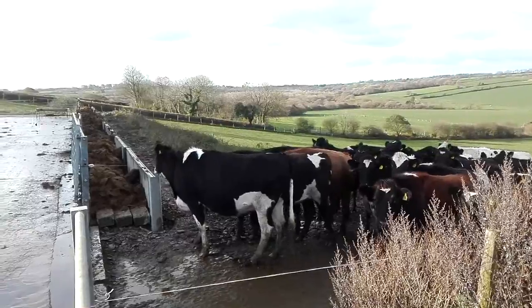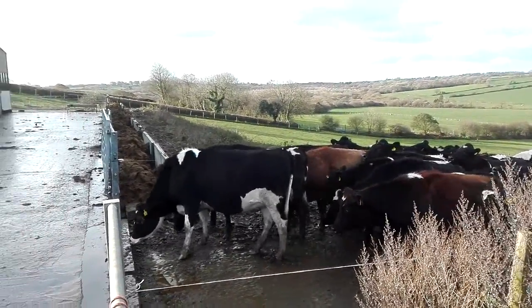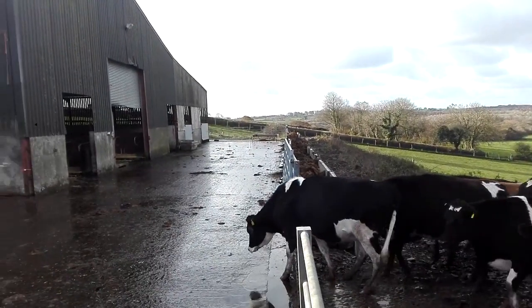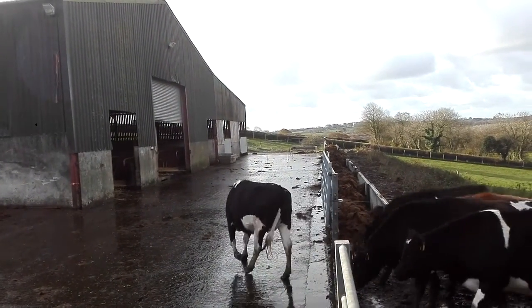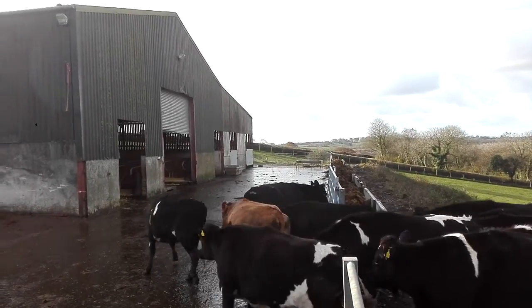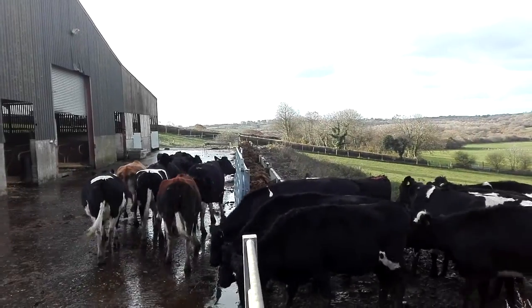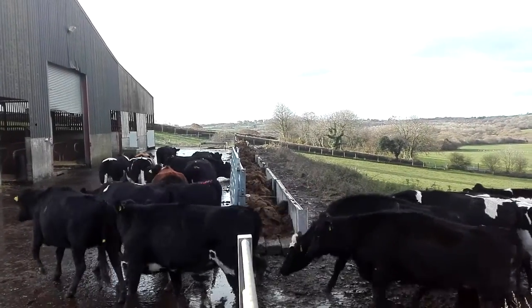Come on girlies. That'll be their winter housing — it used to be a grain store, a loose yard, and we've converted it all to cubicles now. There's a trough there we built yesterday; well, I finished it yesterday though.